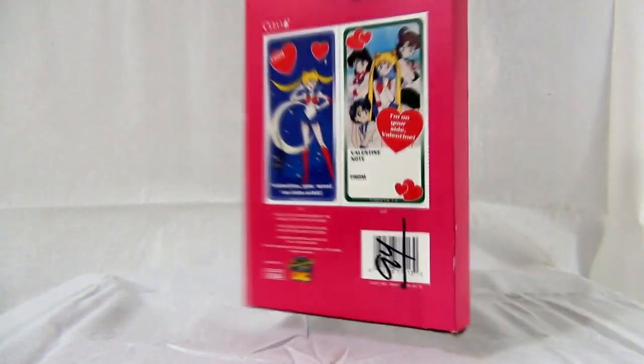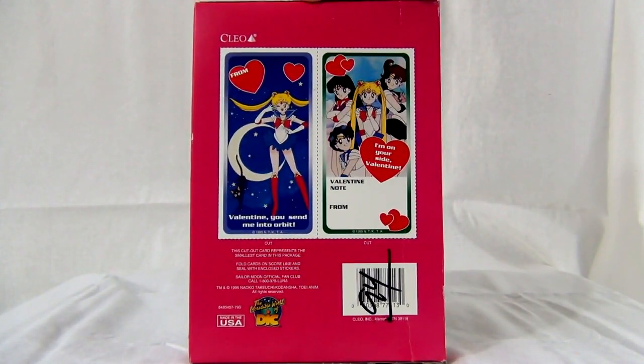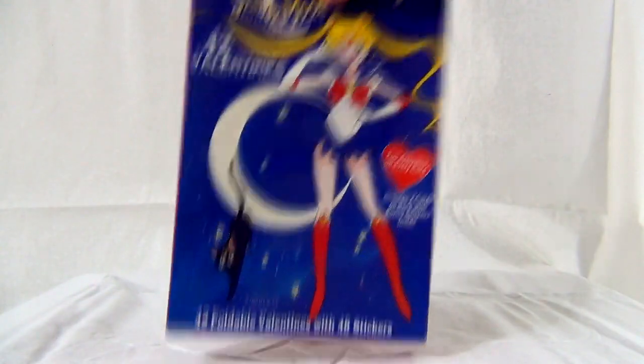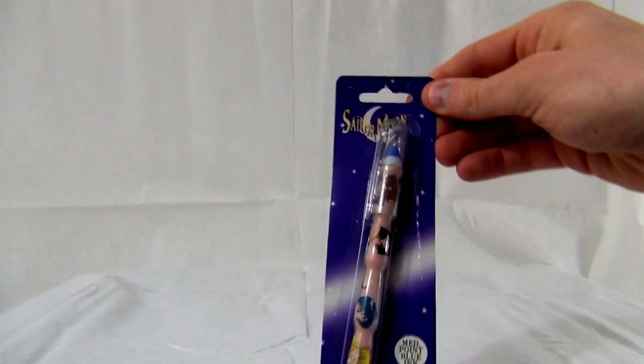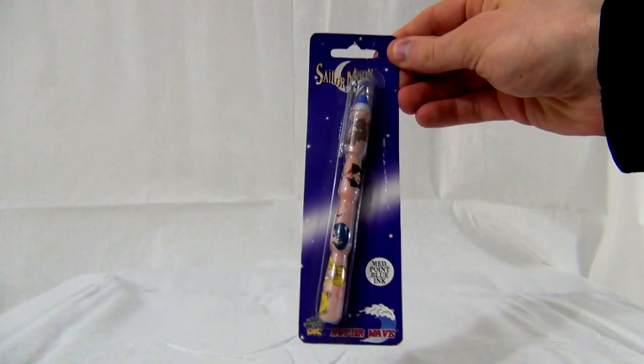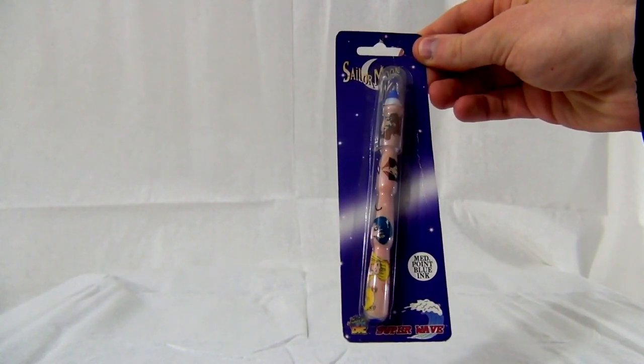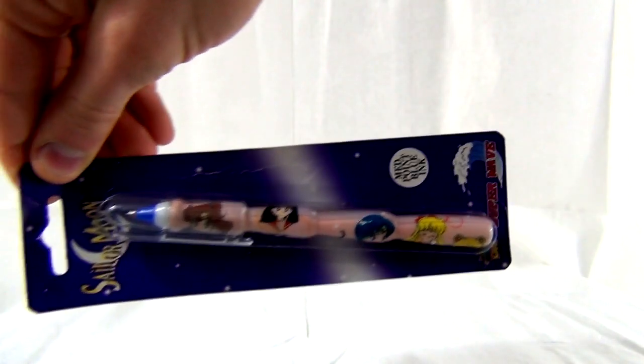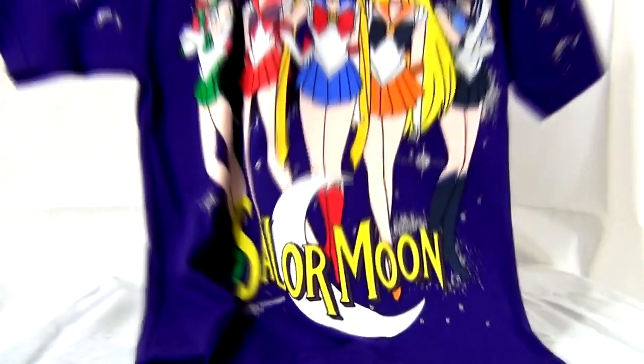These are the Valentine cards from 1995, officially licensed by DiC. They only have a couple cards in them — nothing really special, but they're pretty cool. This is a pen I also found at Hot Topic. It looks like an official license because it has DiC's logo on it. Almost everything official back then had DiC on it, since DiC was the only branch of Disney officially licensing Sailor Moon in the United States. It's made by World Trends.